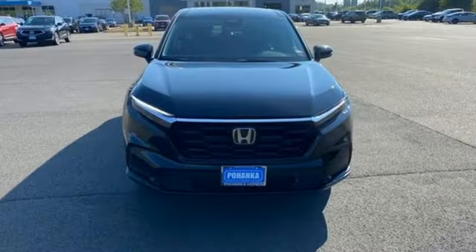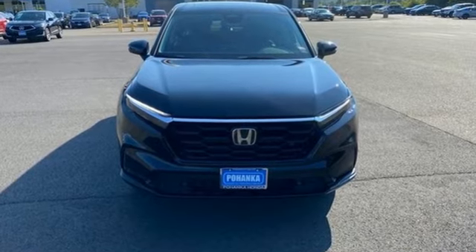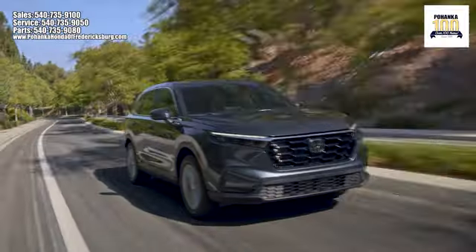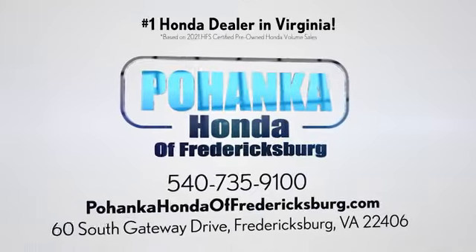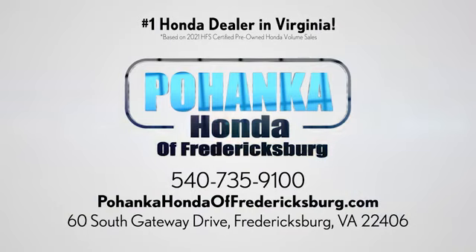It's a Honda, so longevity comes standard. Stop in for a test drive and make it yours today. Pohenka Honda of Fredericksburg is a great place to buy a car, conveniently located at 60 South Gateway Drive in Fredericksburg.